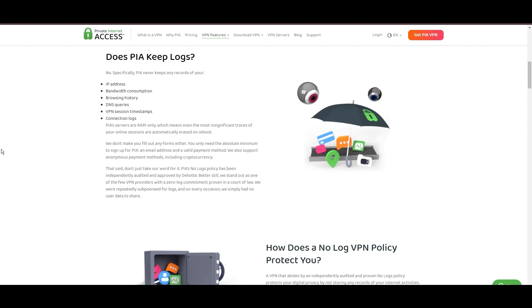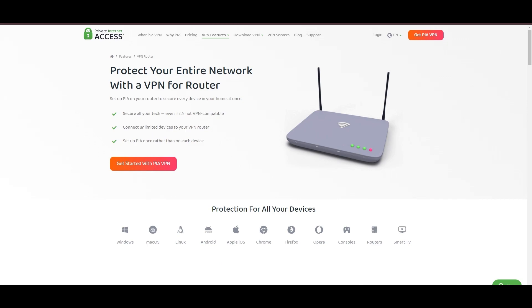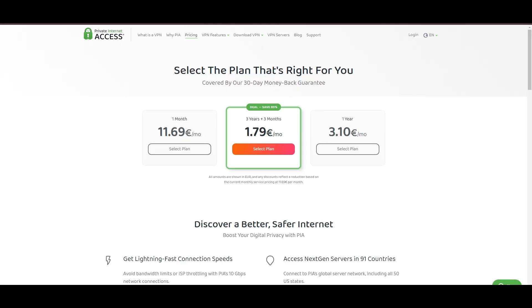Yet, no service is without its challenges. PIA's US domicile has stirred privacy concerns despite its staunch no-logs policy. The reliability of customer support has been questioned, and the lack of servers optimized specifically for gaming might give pause to some. Additionally, the potential for game interruptions due to frequent server maintenance is a notable consideration. Personal tests from bustling US cities to far-flung international destinations have consistently shown PIA to deliver low ping rates and uninterrupted gaming sessions. In summary, Private Internet Access distinguishes itself with its unmatched server network and competitive pricing, presenting itself as an attractive choice for EA Sports Mobile players.